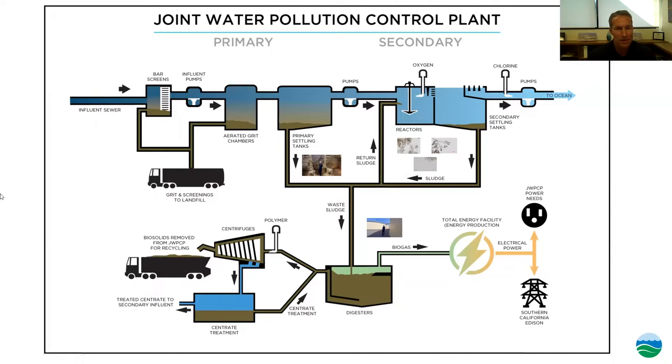That is the water flow through the plant. We've gone through primary treatment and secondary treatment, we disinfect, and then we send the clean water out to the ocean. This is a good time to stop for any questions on the water side of the process, or we can move on and start talking about the solids.